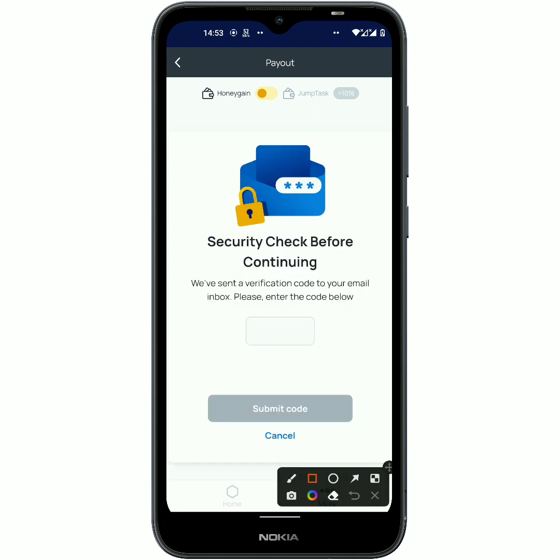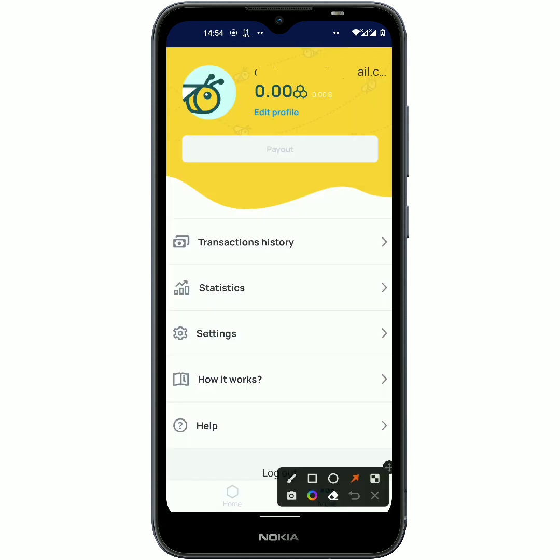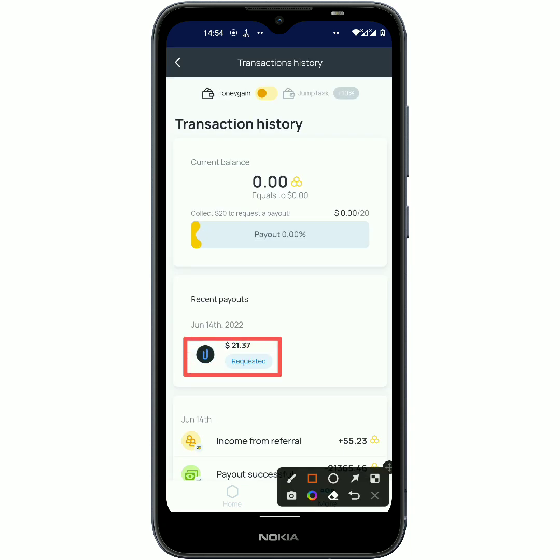After that I am just gonna click on 'Confirm the Payout.' Right here they have sent me a security code to my email and I have to type in the code. After typing in the code you have to click on 'Submit Code.' As you can see, nothing is left in my account balance. But if you come here to the transaction history, you are going to see the amount that I just requested — the date is June 14th and this is currently 2 PM.